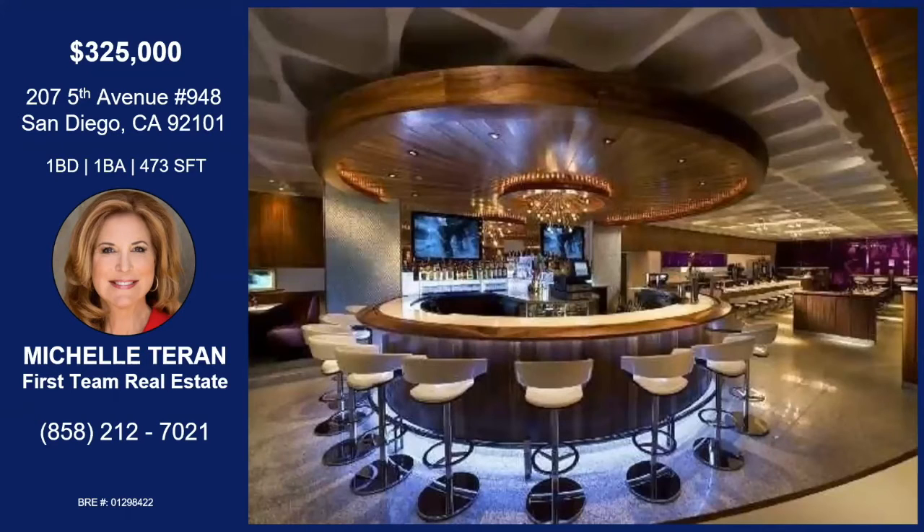But if you buy into here, as I said, you get the revenue. And when you do stay here, if you don't want to leave the building, you can enjoy the restaurants, the bars. There's a store full of Hard Rock memorabilia. It's amazing.